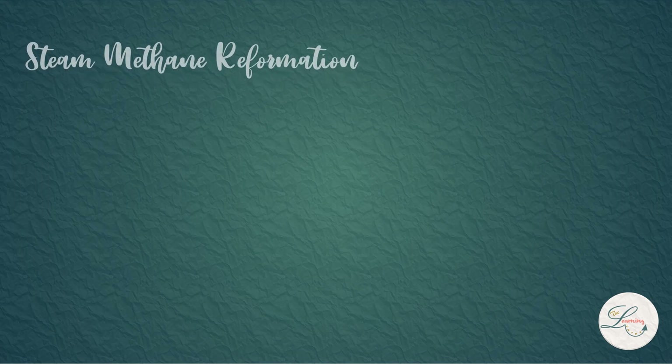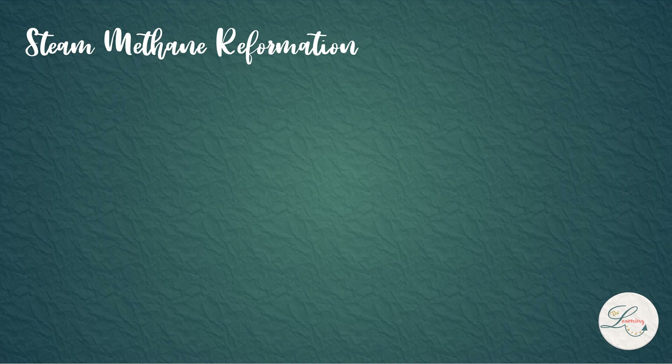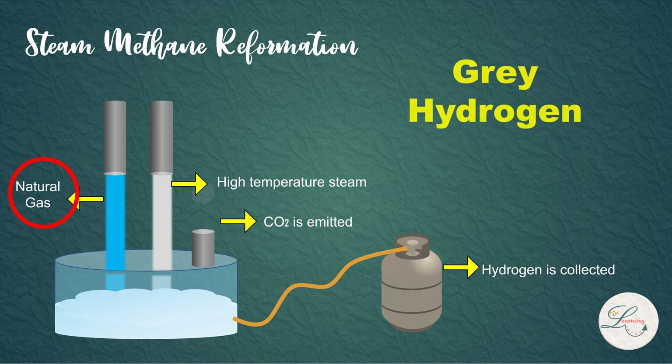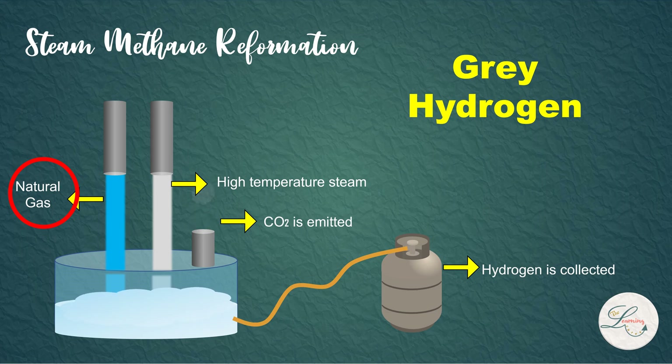There are a number of ways to produce hydrogen. One of the methods is steam methane reforming — the most common and effective method for hydrogen production. In this process, high temperature steam is used to produce hydrogen from a methane source such as natural gas. Hydrogen's dirty secret is that it is produced primarily from fossil fuels. The hydrogen produced using fossil fuels is called gray hydrogen. Unfortunately, 95% of hydrogen produced in the world is through this process.